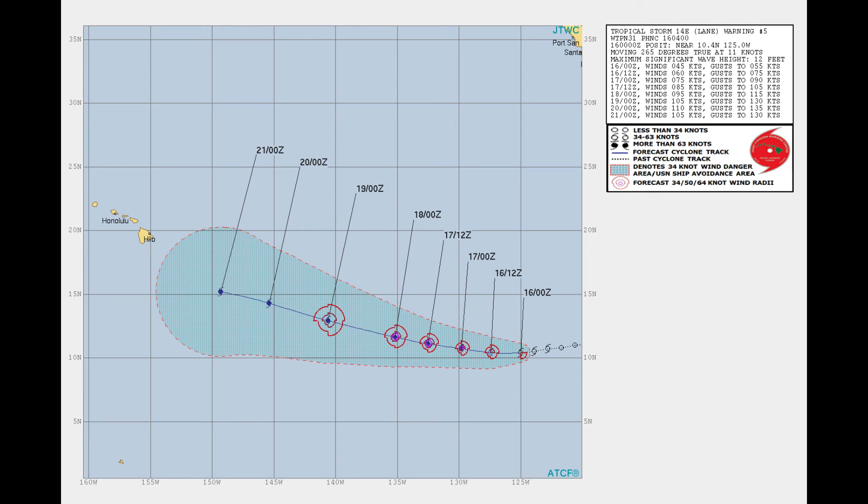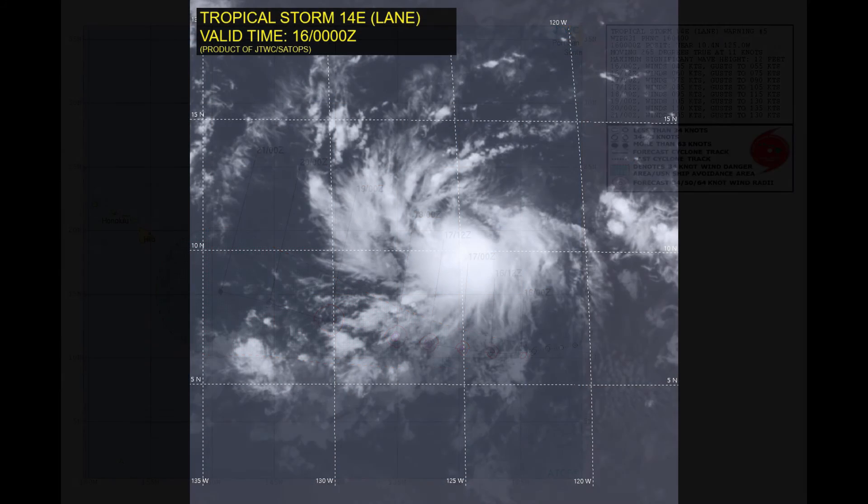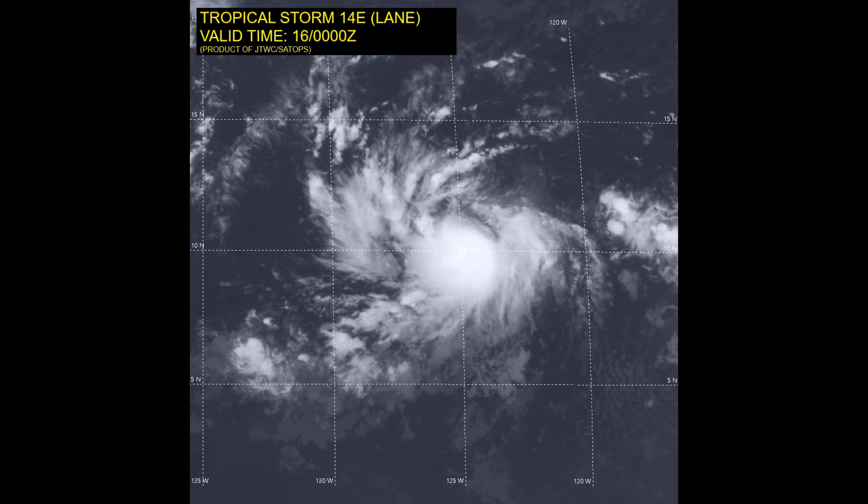Lane follows fairly closely to ex-Hector. We will continue to bring the latest information as soon as possible across the Atlantic, the East Pack, and the West Pack. And here's the JTWC satellite imagery — we'll see you all soon.